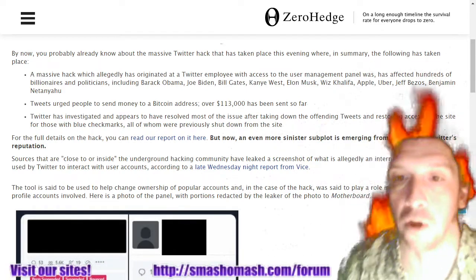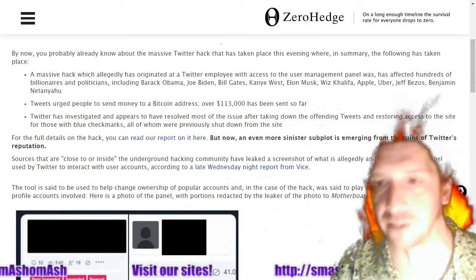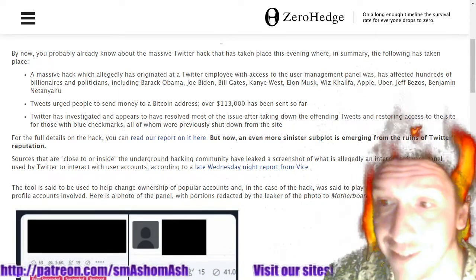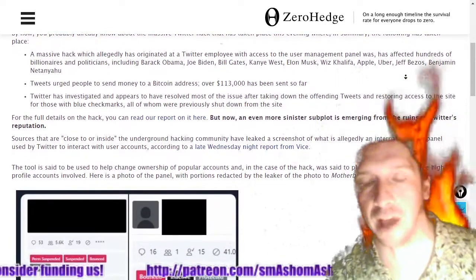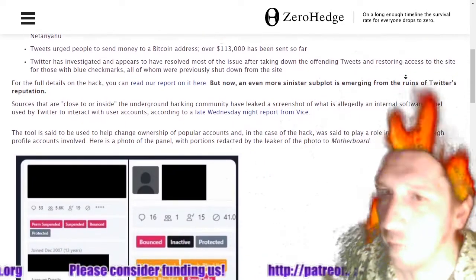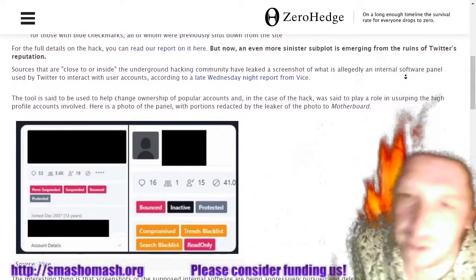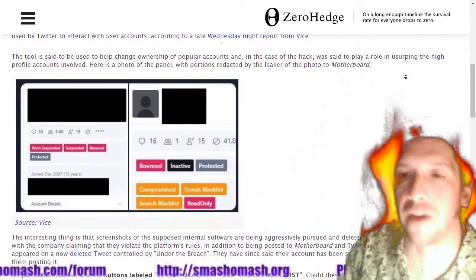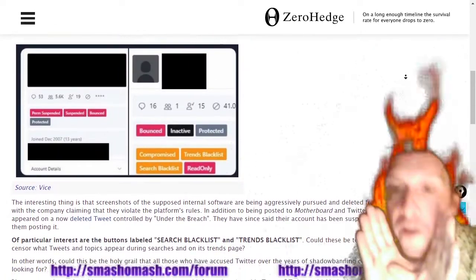Last night a massive hack happened where over $113,000 in Bitcoin has been sent — it's a complete scam. But now an even more sinister subplot is emerging from the ruins of Twitter's reputation, which is a terrible reputation by the way — down in the dumpster along with piece-of-crap companies like Facebook and Google who can't get out of their own way.